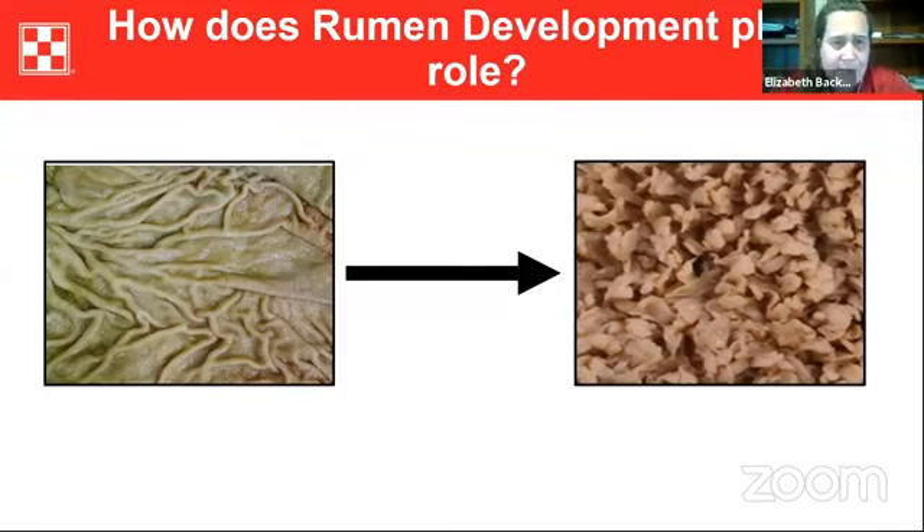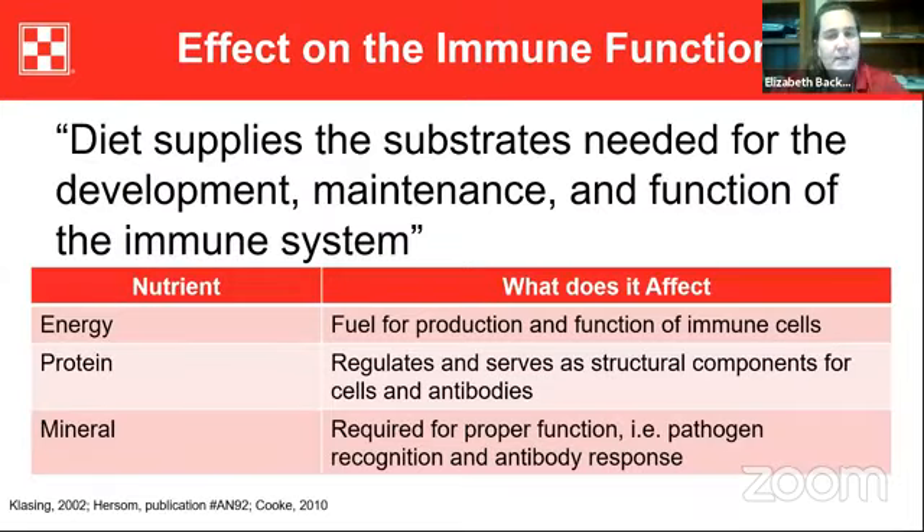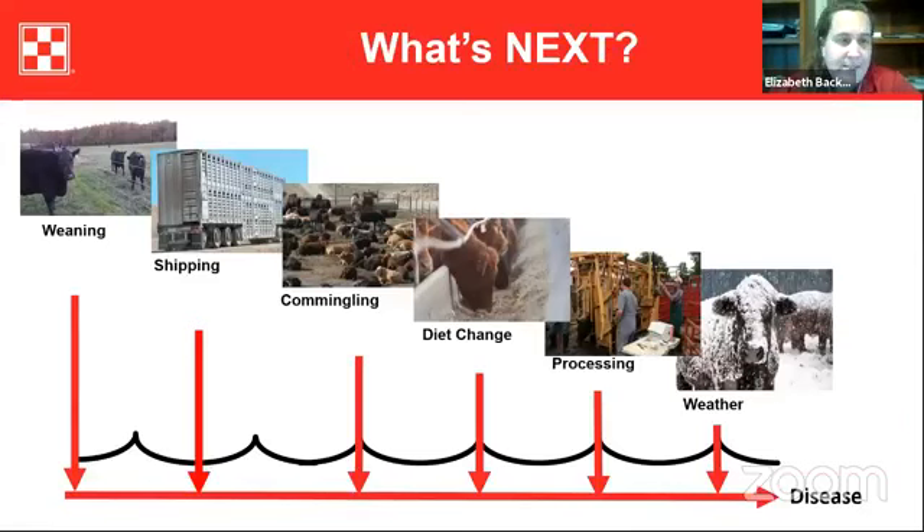We know that diet provides the substrates needed for the development, maintenance, and function of the immune system. Those calves have a lot going on at weaning — they're weaned, shifted, commingled, the diet changes, and weather can throw a wrinkle in things. So why not set those calves up for success and develop that immune system before that challenge? Creep feeding helps with rumen development as well as developing that immune system.